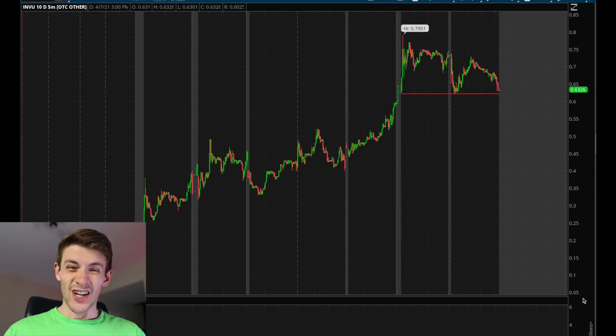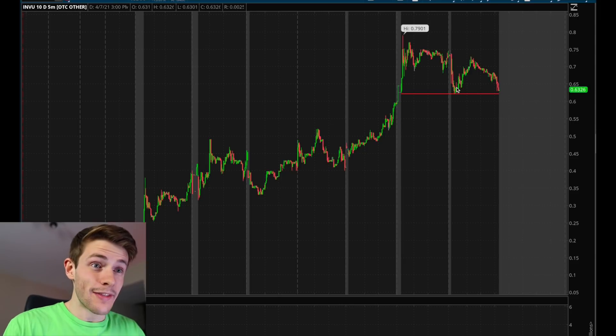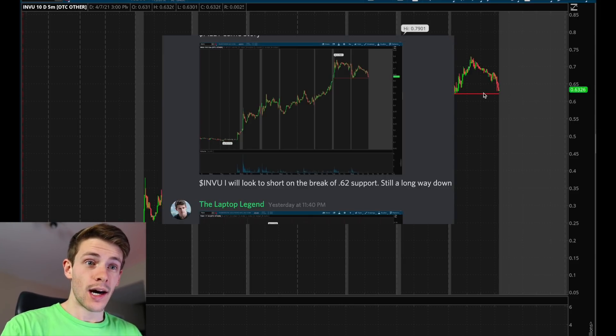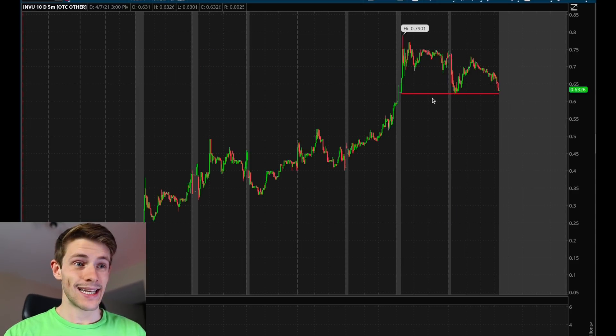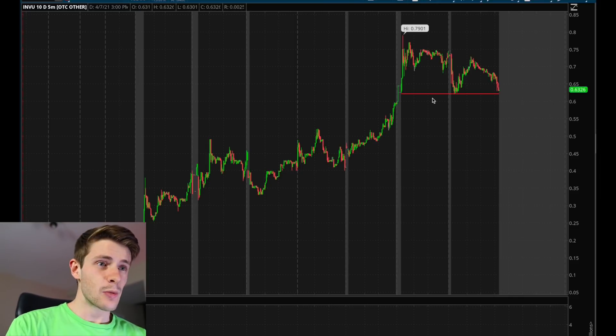Alright guys, so this is the chart for INVU, and this is what it looked like yesterday. This is actually a screenshot I posted inside the Discord saying that I wanted to short this stock if it broke under the $0.62 support area. I did that today and made some nice money shorting this all day long.